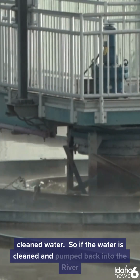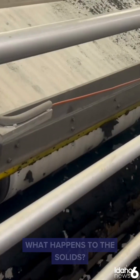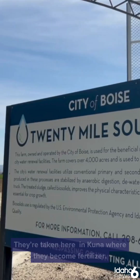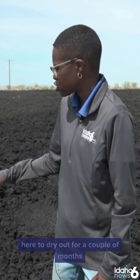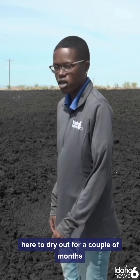So if the water is cleaned and pumped back into the river, what happens to the solids? They're taken here in Kuna, where they become fertilizer. This is where the biosolids are taken after the water renewal facility — brought here to 20 Miles South Farm and stored to dry out for a couple of months.